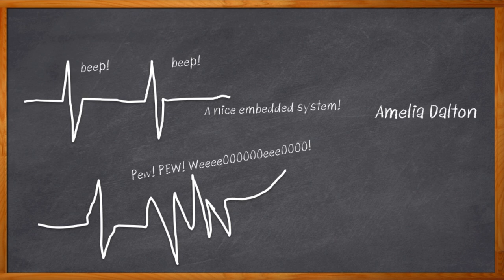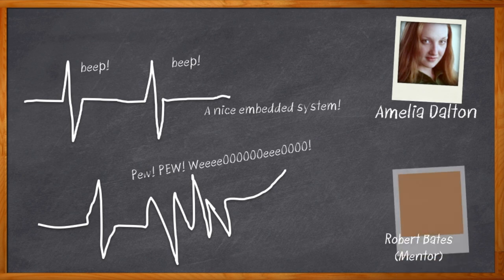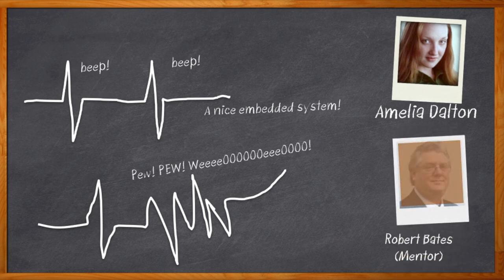Hi, I'm Amelia Dalton, host of Chalk Talk. Securing embedded systems is serious business, particularly when we're dealing with medical devices. Today, my guest is Robert Bates from Mentor, and we're going to talk about the complex task of securing your next embedded medical design.